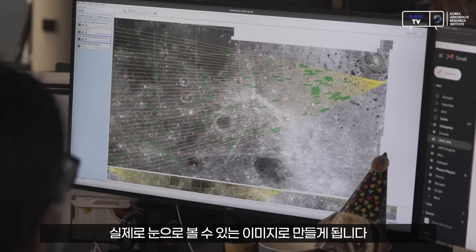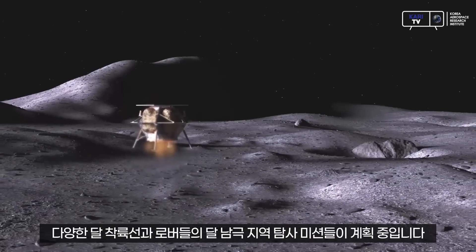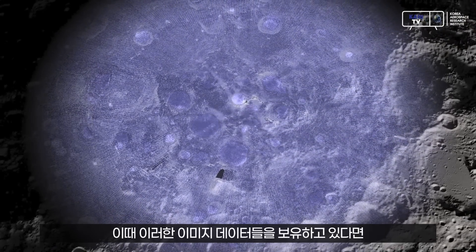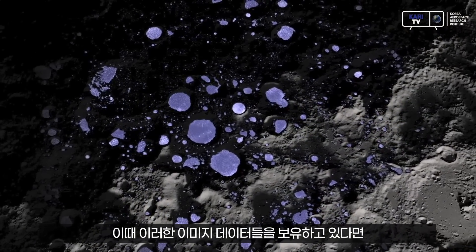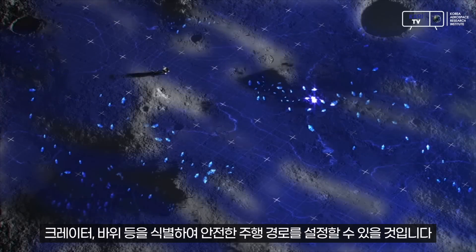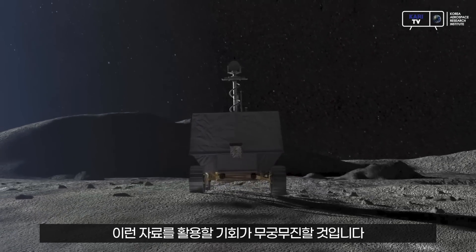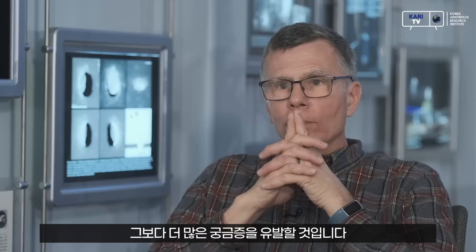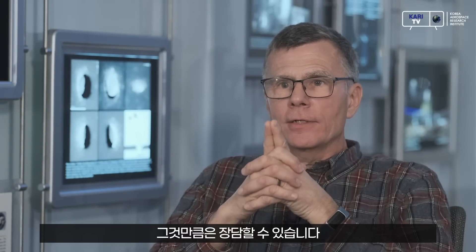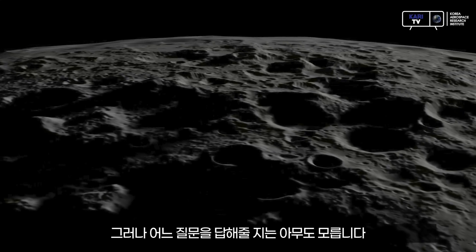There are different rovers and landers being planned to go to the South Pole specifically to investigate permanently shadowed regions. Having an imagery dataset allows you to identify boulders and craters and come up with a safe traversability plan. It will answer some questions and it will raise many more questions than it answers — that's the one thing I can guarantee. But I don't know which questions it's going to answer.